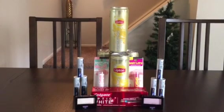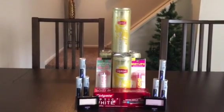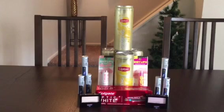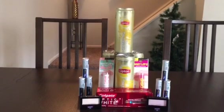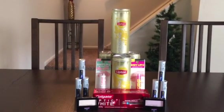The free toothpaste deal this week: it was on sale for $3, then we get a $2 off coupon from the red box and a $1 off coupon from our inserts this week, so that made it free as well. Total for everything you see here comes to $24.76.